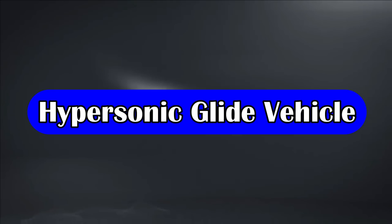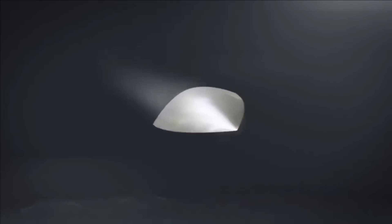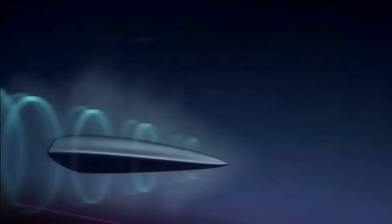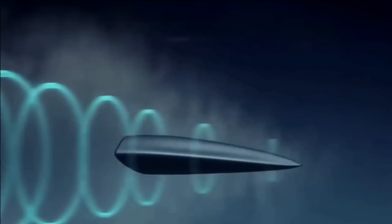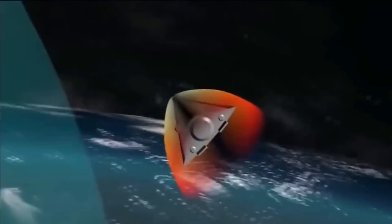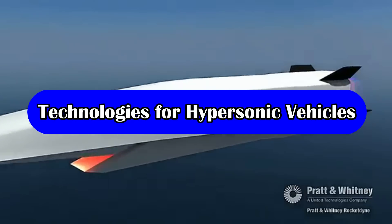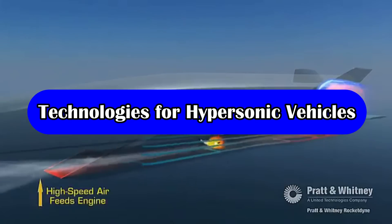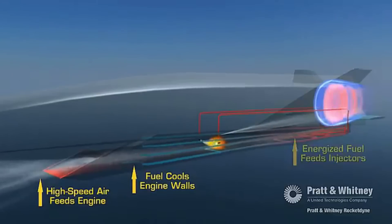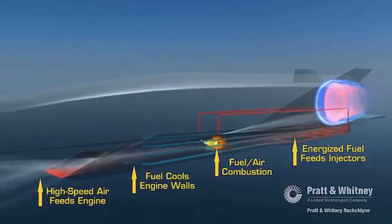DRDO is also developing a hypersonic glide vehicle, with the objective of designing a wave-rider-based hypersonic glide vehicle configuration. The hypersonic glide vehicle will feature a reaction control system. DRDO is additionally developing advanced materials for scramjet engines that can withstand thermodynamic stress, as well as endothermic fuels for high-temperature applications to power hypersonic missiles.